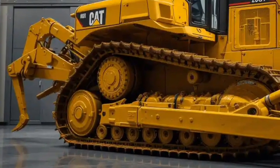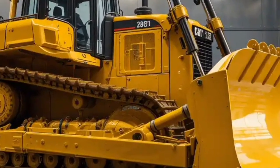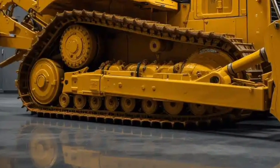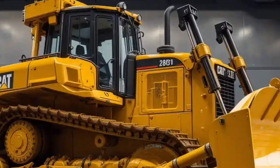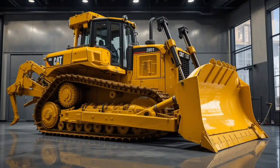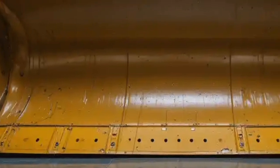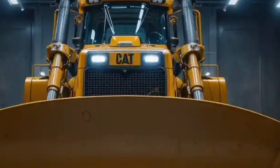Sustainability is another area where Caterpillar has made huge progress. The D11 is designed with reduced emissions, improved fuel efficiency, and compatibility with alternative fuels. As industries in the United States and around the world face increasing pressure to reduce their carbon footprint, machines like the 2025 D11 help companies meet environmental targets without compromising productivity. Caterpillar has also incorporated more recyclable materials into the design and focused on energy efficiency in manufacturing, contributing to a more sustainable equipment life cycle.